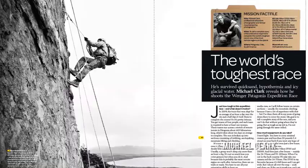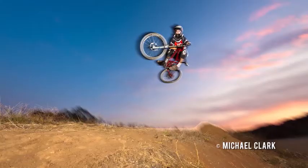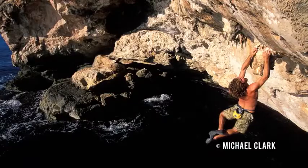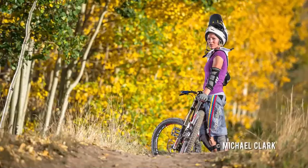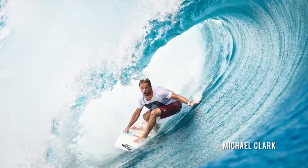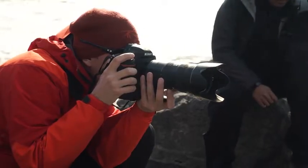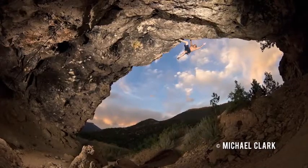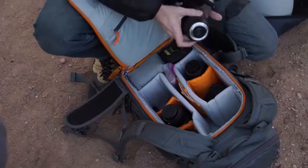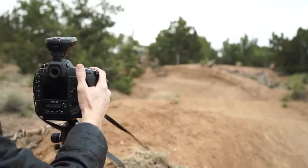I got into adventure sports photography to have an adventure. You're right there with the athletes, performing the sport as well as shooting it to create an image that allows the viewer to feel what it's like for the athlete in that situation. You need cameras with really fast autofocus that react quickly, and a camera that's tough — gear that can survive. It's not an exaggeration to say the Nikon D5 has the best autofocus system in the world.